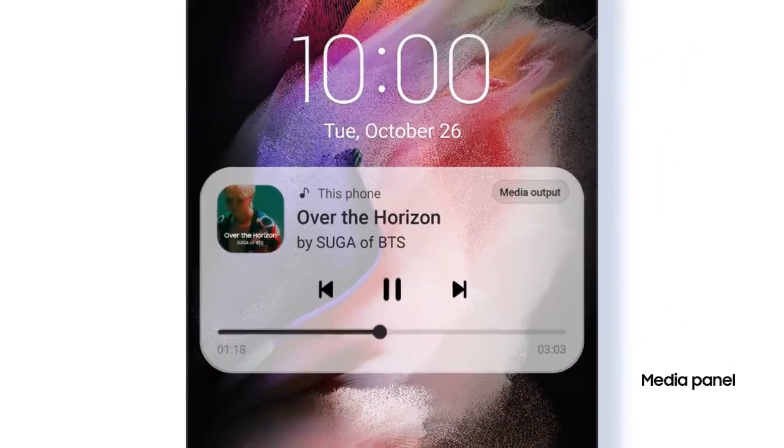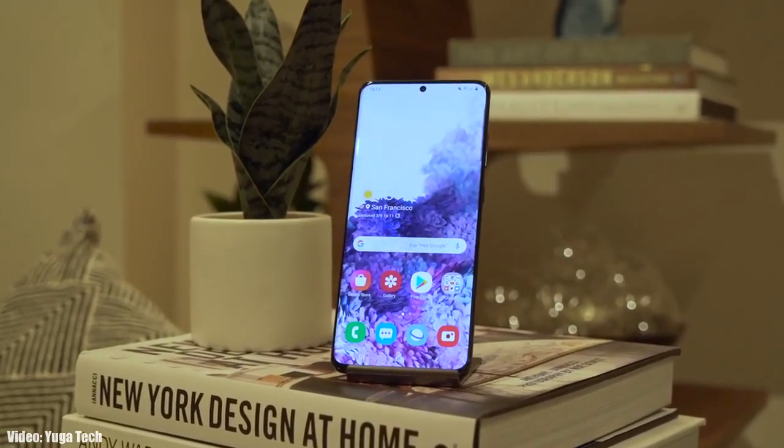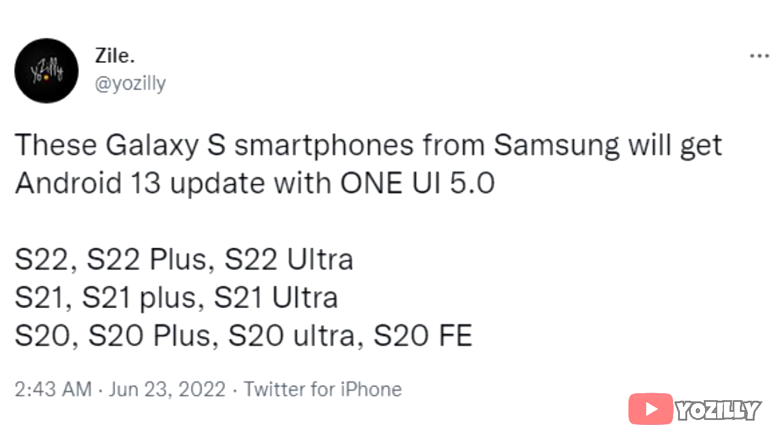For now, let's take a look at the smartphones from Samsung that will get the official Android 13 update with the updated version of One UI, which will be One UI 5.0. If you have the Samsung Galaxy S22, S22 Plus, S22 Ultra, S21, S21 Plus, S21 Ultra, S20, S20 Plus, S20 Ultra, or S20 FE, then you will definitely get the Android 13 update with One UI 5.0 from Samsung.